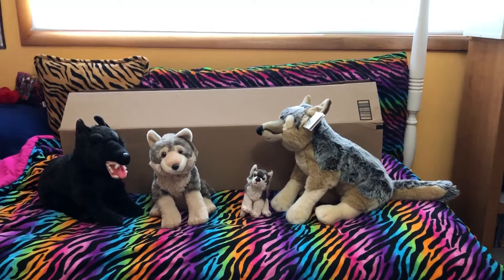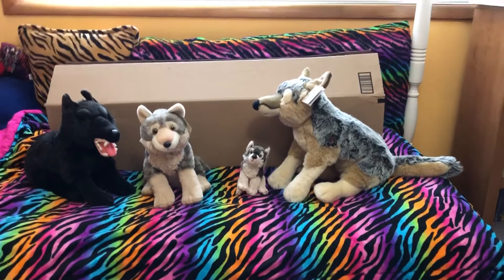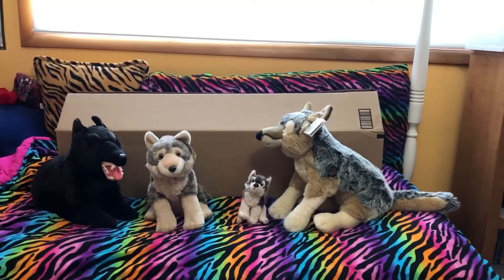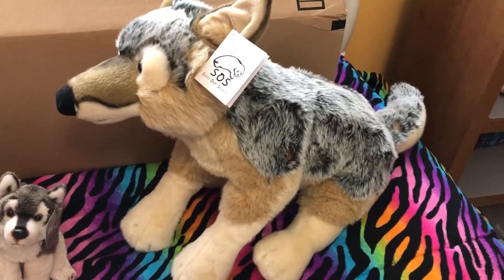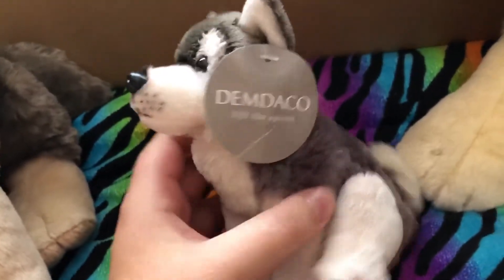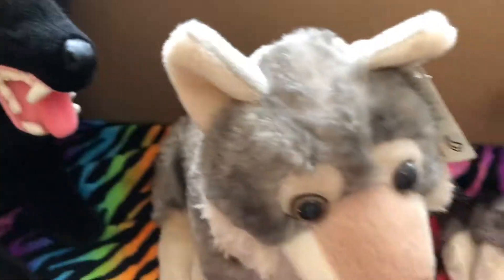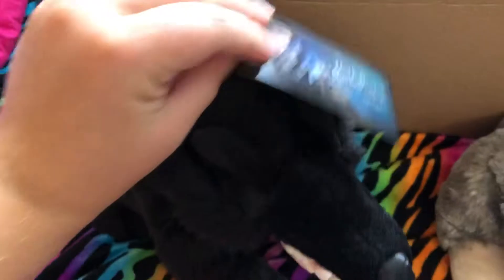Hey everyone, it's Heather. You may be wondering what this giant box on my bed is. I couldn't help myself and I ordered the Jumbo Wild Republic Wolf. I already have the Save Our Space Wolf, the tiny Demico Wolf, the smaller Wild Republic Wolf, and the black Harry Potter Wolf from Universal Studios.